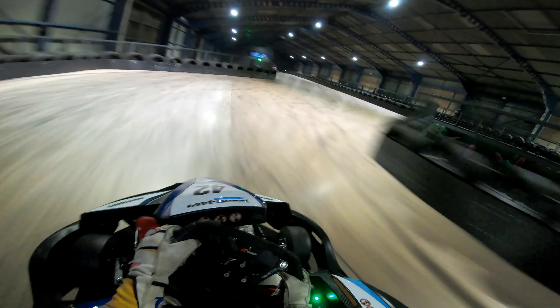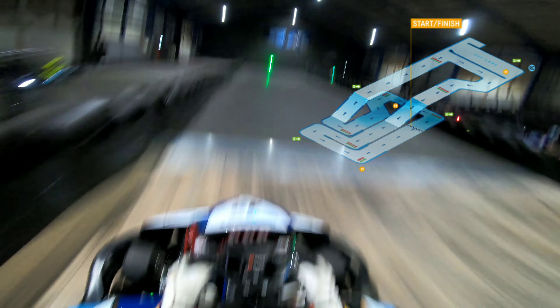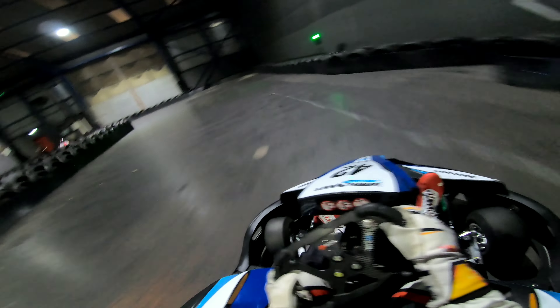After the refurb and going electric, Team Sport Liverpool shortened their track to only 475 metres to make room for the combat carts track. Before I go any further, let me just show you a quick unedited hot lap of the track.